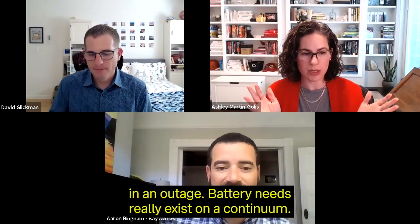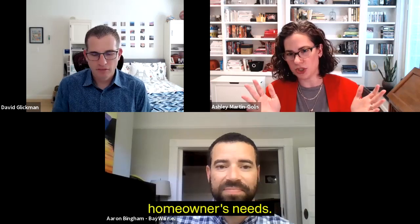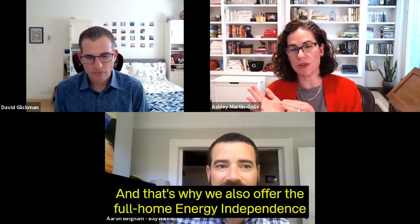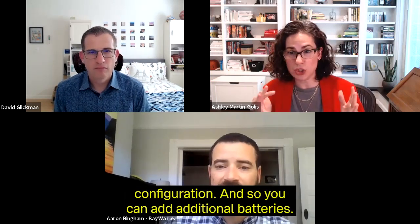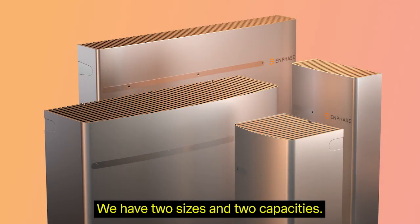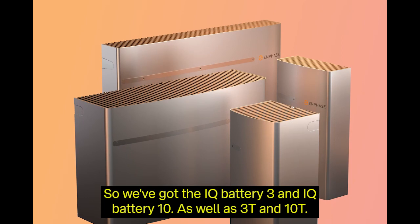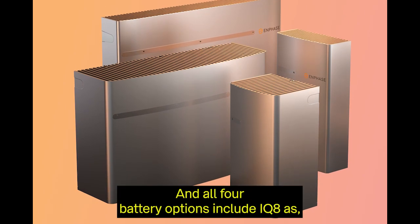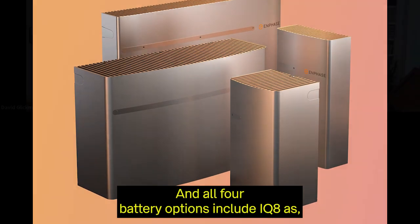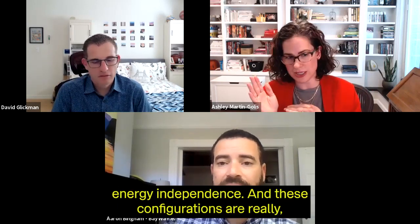Battery needs exist on a continuum, so we want solutions that work for different homeowners' needs. That's why we also offer the full home energy independence configuration, where you can add additional batteries. We have two sizes: the IQ Battery 3 and IQ Battery 10, as well as 3T and 10T. The 3T and 10T are new — thinner and lighter than the prior generation. All four battery options include IQ8 technology, and we can go up to 40 kilowatt-hours in capacity.